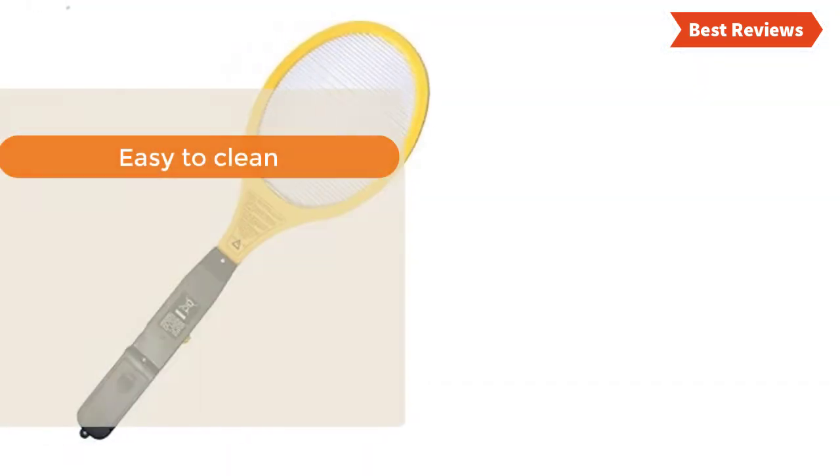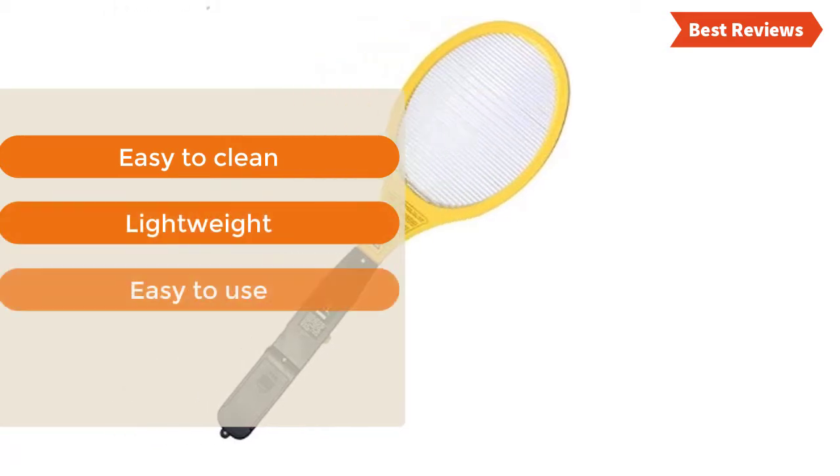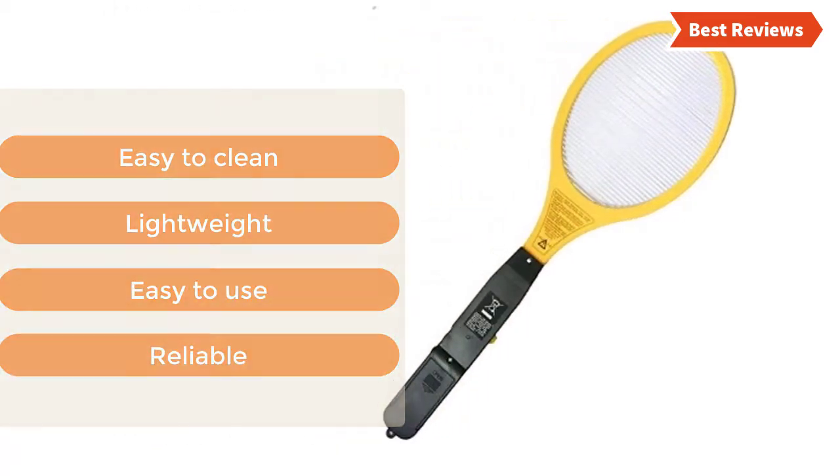The most important features are: easy to clean, lightweight, easy to use, and reliable.